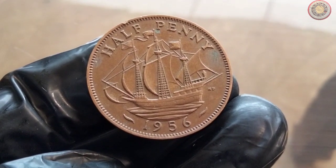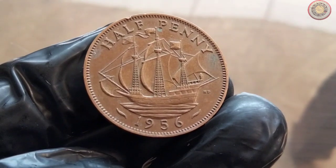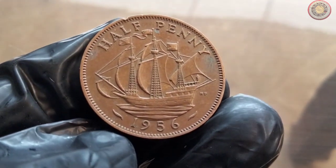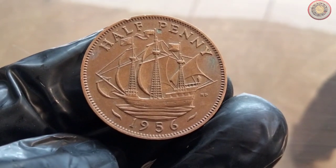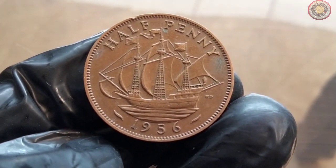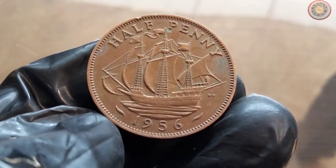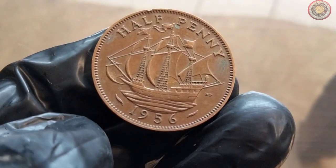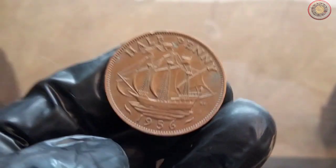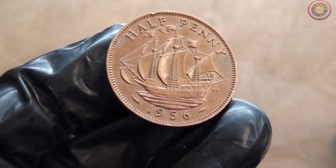The year 1956 marked an interesting period in British history — the country was undergoing significant social and political changes. This was also the time when the UK halfpenny coin was in circulation, playing a crucial role in everyday transactions. As the British economy evolved, so did the designs and metal compositions of these coins. The 1956 halfpenny coin was part of a series that showcased the evolution of British coinage artistry.